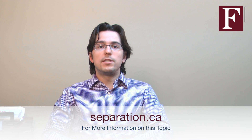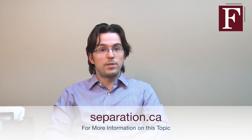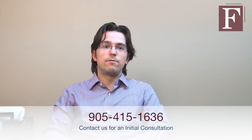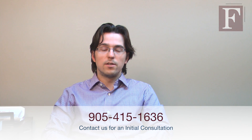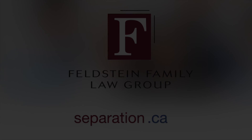If you think you may need to commence an application, or if you have been served with one and need to complete your answer and want to obtain independent legal advice, please contact us for a consultation at 905-415-1636. For the Feldstein Family Law Group, I'm Nick Slingo. I'll see you in the next video.